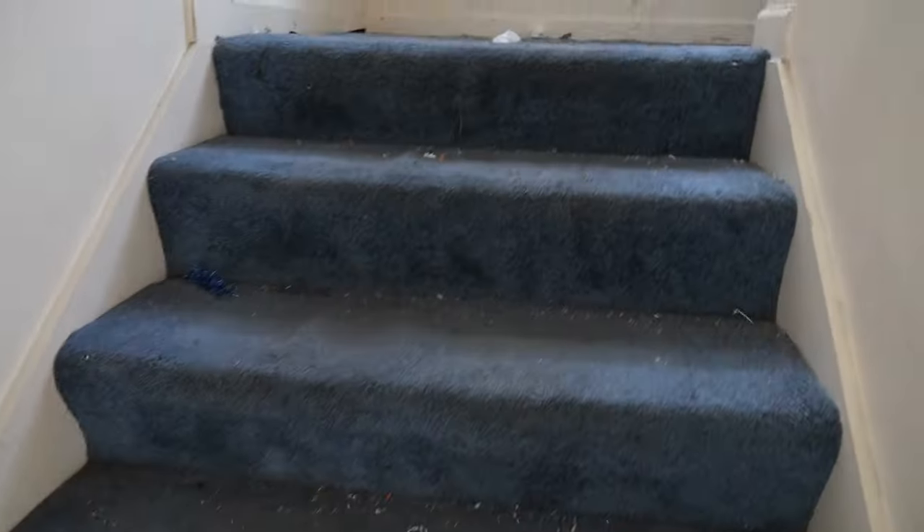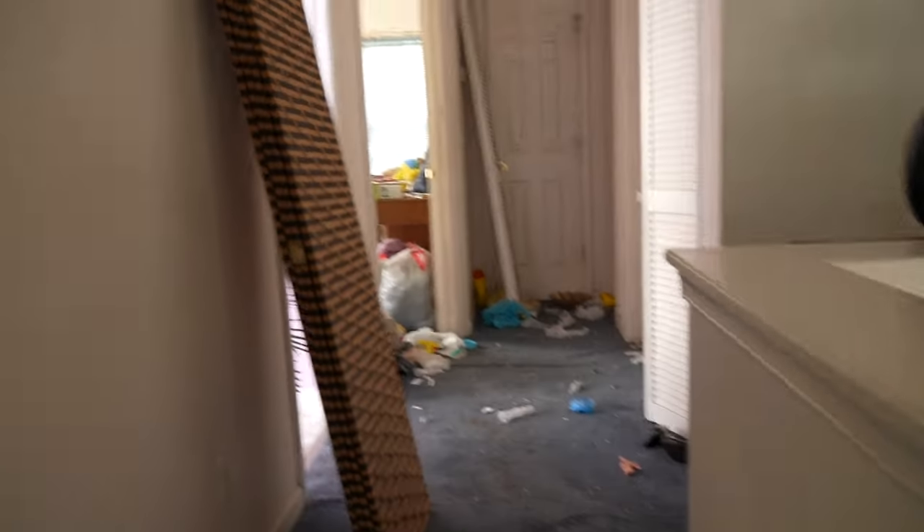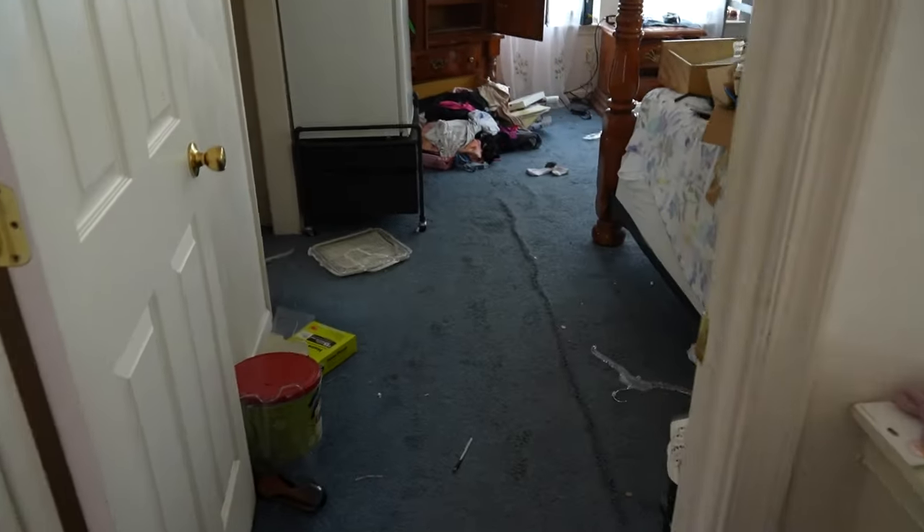Let's go upstairs. This carpet is going to have to go. I want you to understand this strategy, because this is how I was able to buy a house for my family. At the time I was looking, I couldn't qualify for anything.